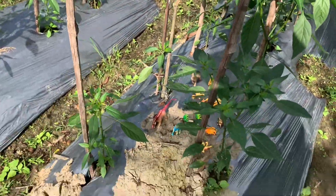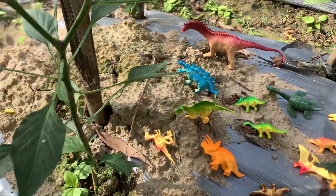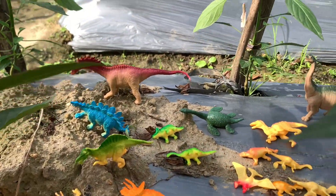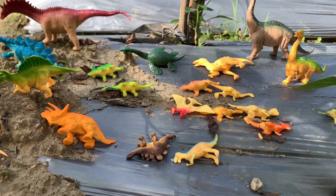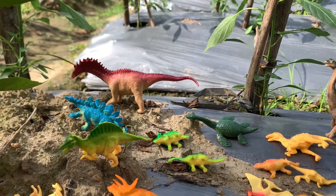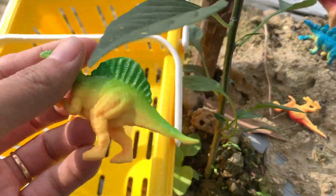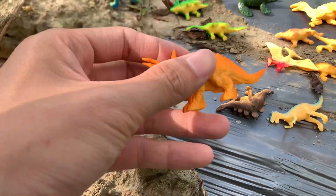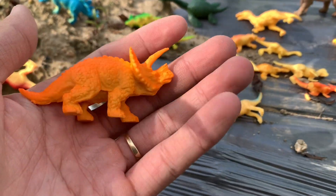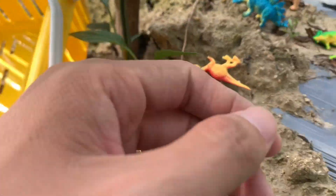This is my garden. There are so many plants in my garden. Look, look over here — under the tree there are some animals. Wow, they are dinosaurs! I'm gonna use this one to catch a fish.